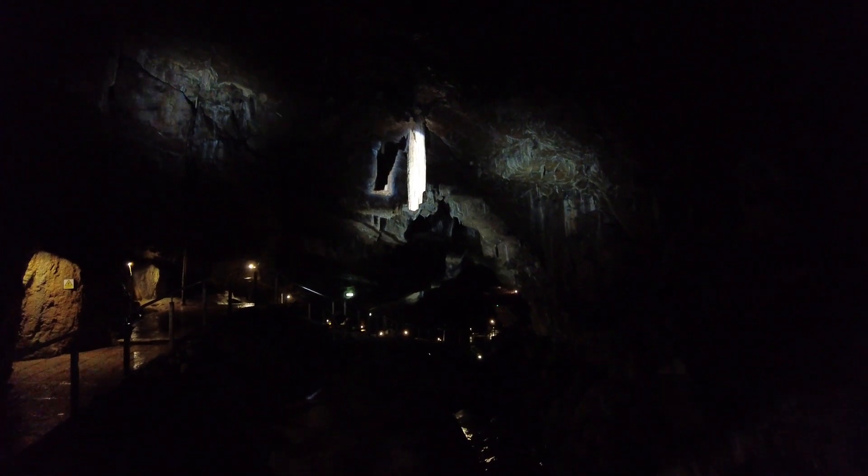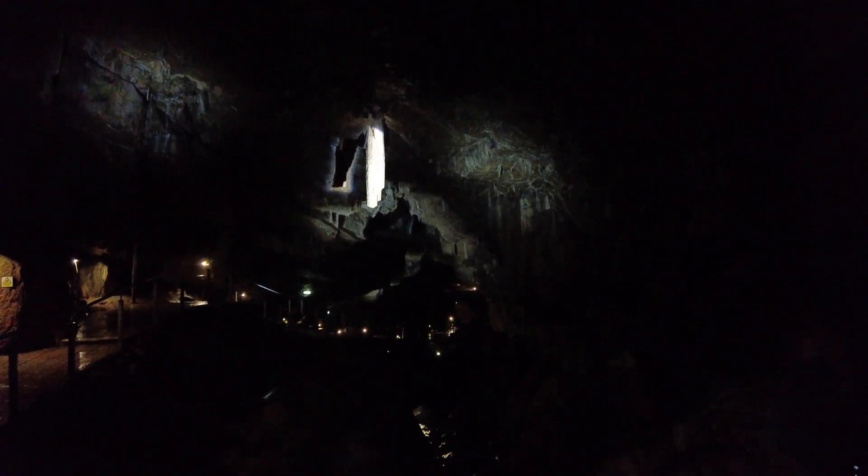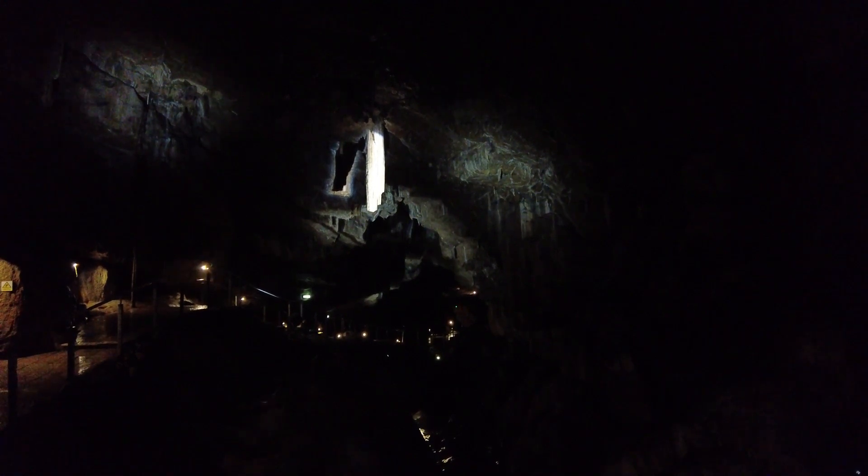This formation isn't particularly pointy like the others, and the reason for that is that just before the cave opened as a showcase in 1853, somebody came in here — it wasn't protected back then — and shone their candle light on it. They thought it was worth something because it was white and shiny and sparkling, got really excited, and threw things at it.